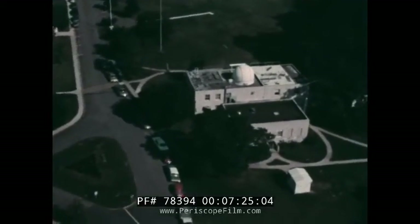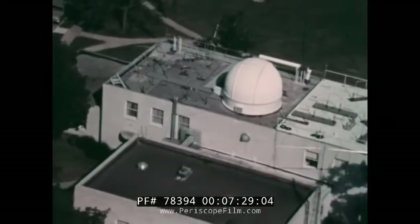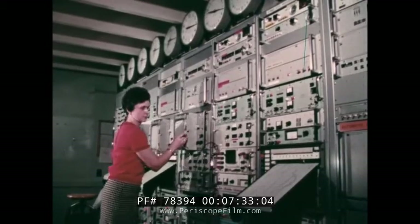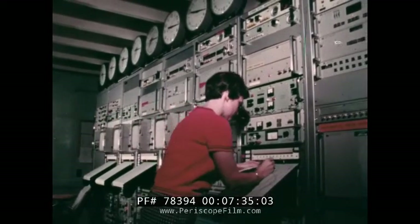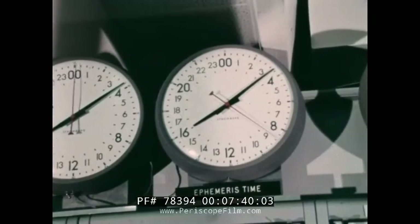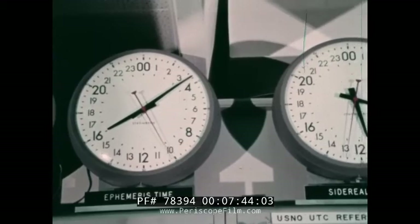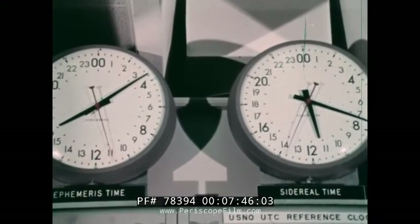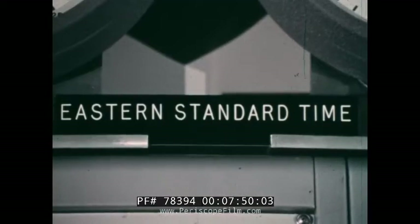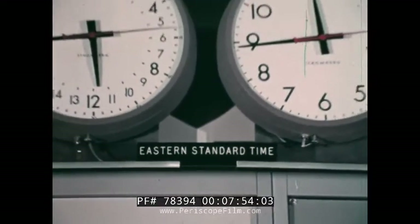As we have seen, the measurement of star positions and the determination of time are closely related. Within this master clock room are displays of correct time, which it is the responsibility of the Naval Observatory to provide. The time service of the Naval Observatory determines three different kinds of time. The first kind is our standard time, or mean solar time.